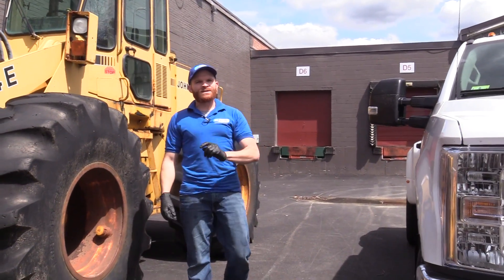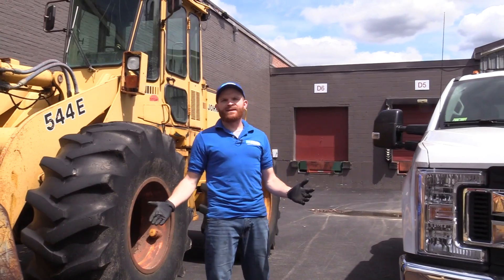Hey friends, it's Len here from 1A Auto. Today we want to do a quick video for you on diesel engines. Let's get into it.